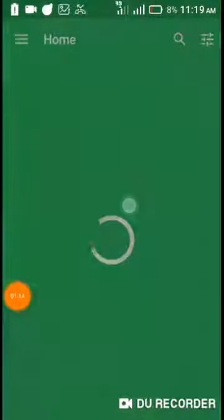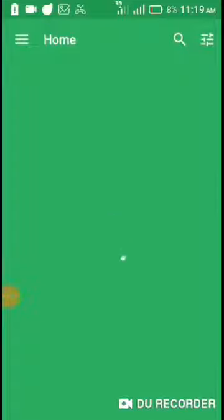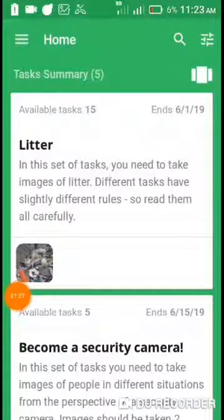All you need to do in this app is take pictures. There are descriptions on how to take the pictures and so on. As you can see, there are a lot of surveys here.